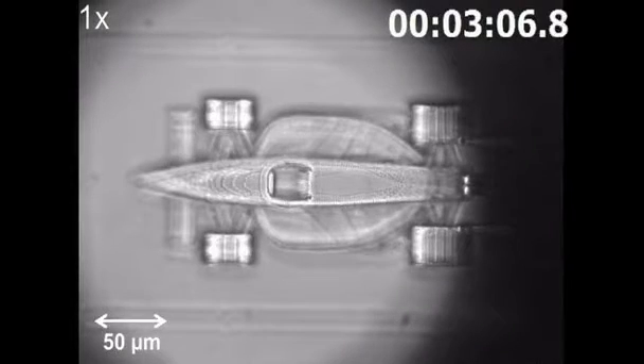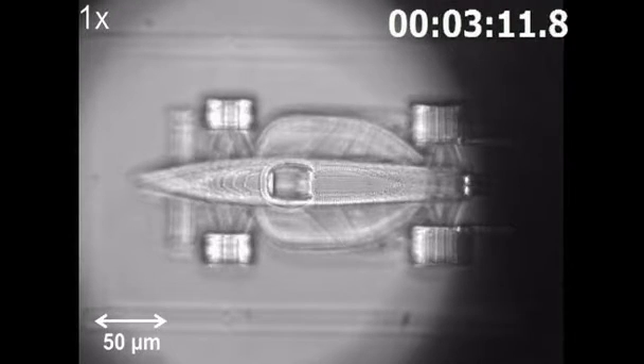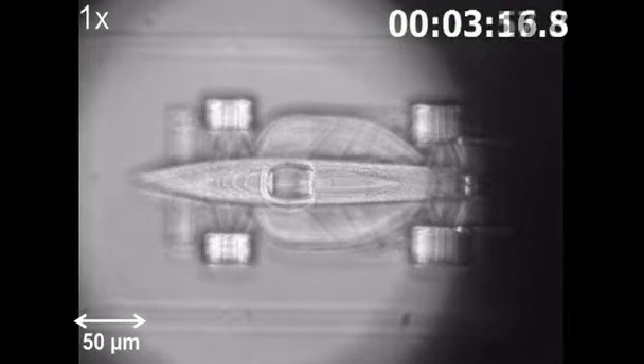This is some of the 3D printing process in real time. Due to the very fast guiding of the laser beam, a hundred layers of around 200 single lines each are produced in four minutes.